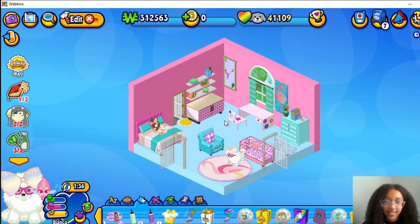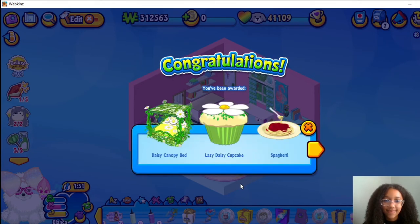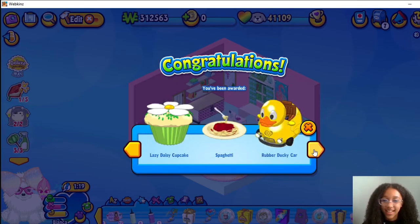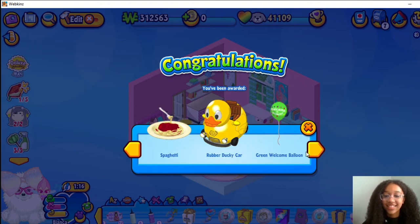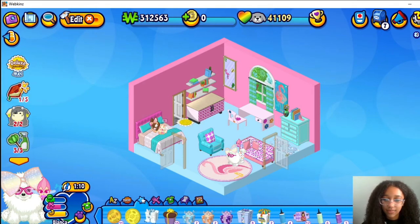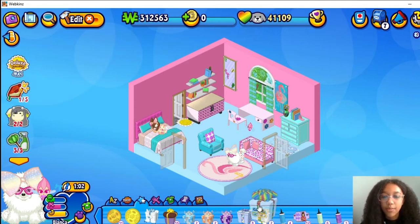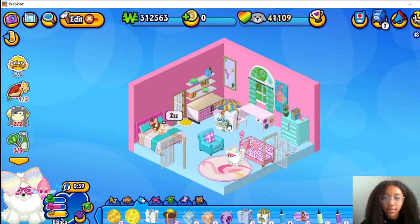You're just Baby Lion. I really really like that bed. And a Lazy Daisy, a Lazy Daisy Cupcake and Spaghetti, Rubber Ducky Car — that is so cute — and Green Welcome Balloon and another bonus gift box. Oh, this is the Comfy Corner box and it comes with the Rainbow Panda. You get a mystery item from this — it's really cool.